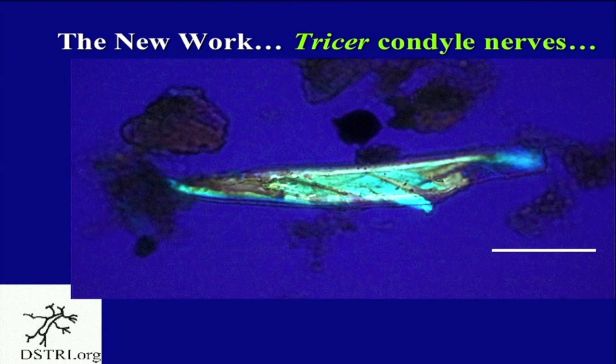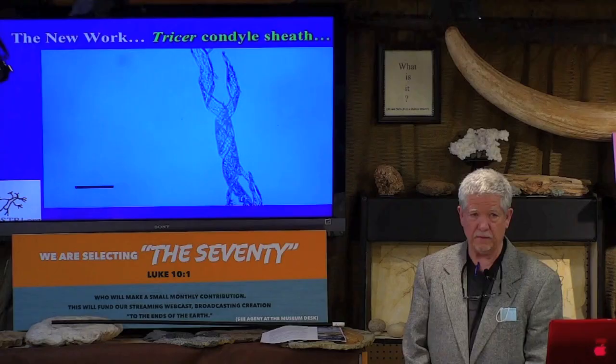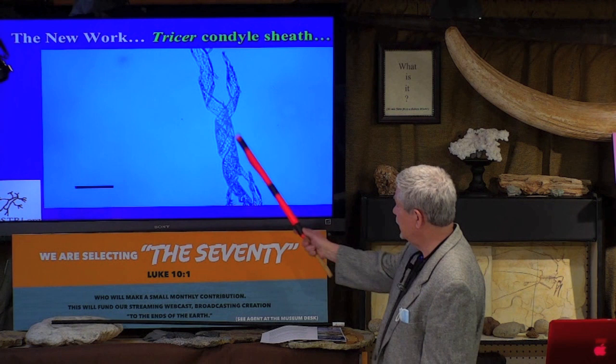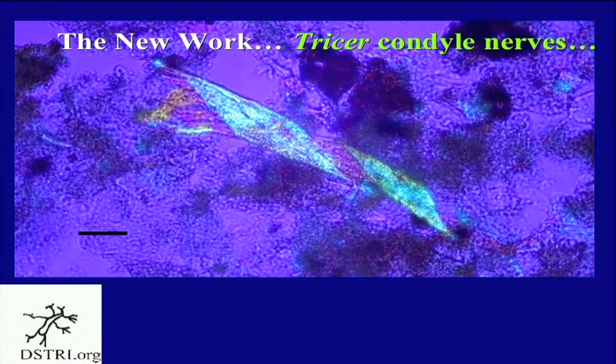Not only did we find the nerves, but we were stunned to find the actual nerve sheath separate, floating in the decalcification solution. This is the sheath of connective tissue without the fascicles in it. So we can really study the rotation, measure everything, and study all the structure. It looks really cool in polarized light. You can clearly see the wrapping in these sheaths, and we found many examples of different wrapping. So we know we're looking at dinosaur nerve wrapping — we know we're looking at dinosaur nerves.